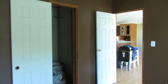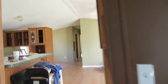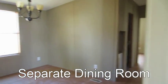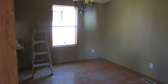Large master bedroom, master bath back there, walk-in closet, and then there's a separate dining room, which a lot of people like — a good place for meals and homework.